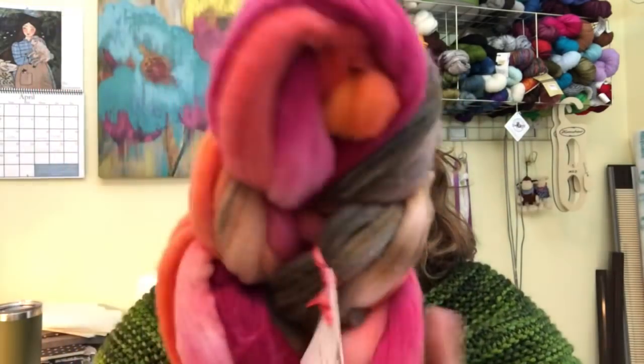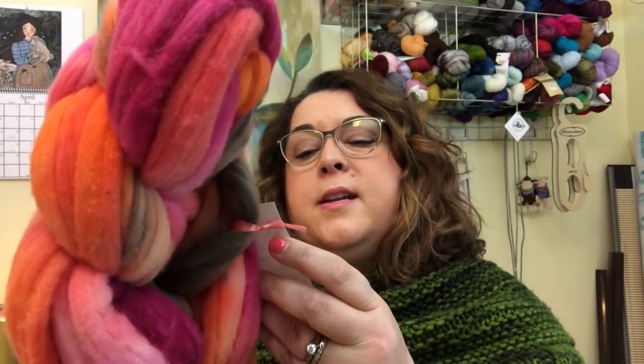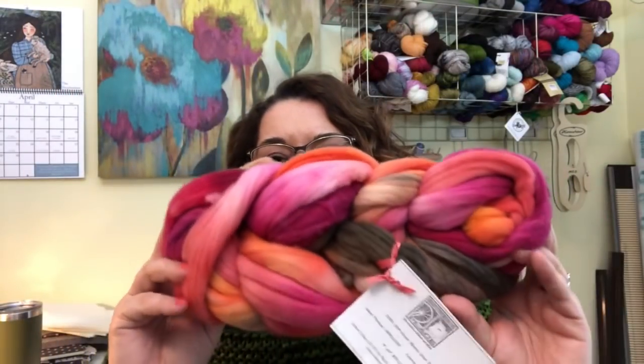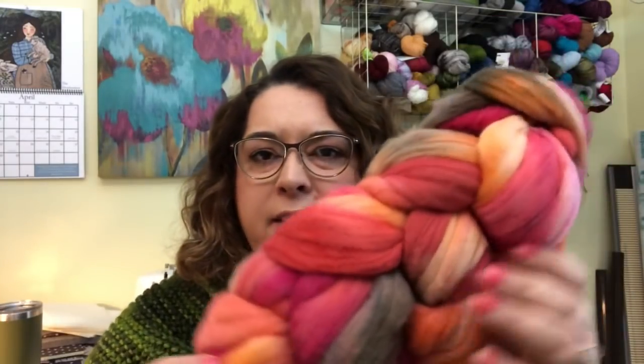The next spinning I'm planning is a fiber I picked up at Stitches Midwest last year from Esther's Place — a hand-painted colorway called Cape Coral, 100% merino wool top. The colors are so fun. I think I'll just spin it as the colors come, not doing a fractal or anything like that. So squishy.